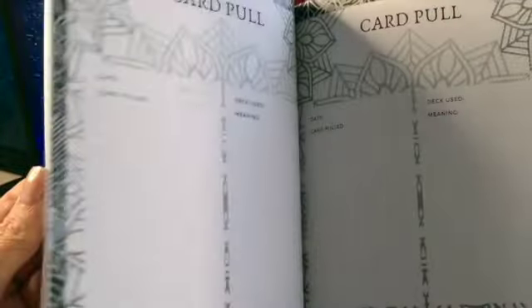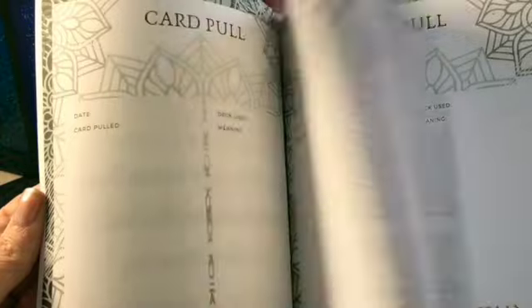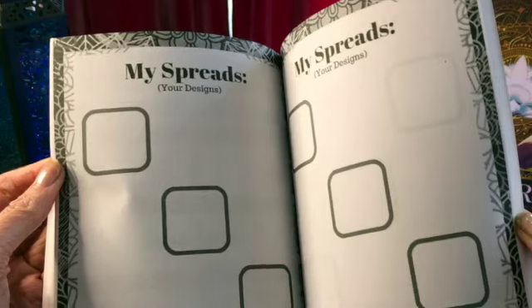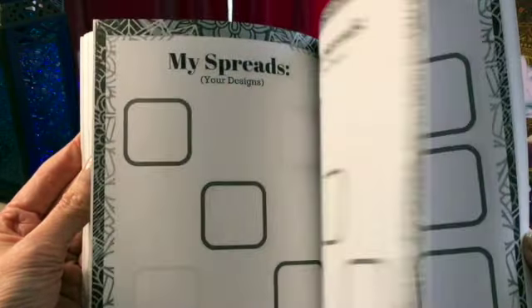That happens quite a bit for me and my clients where we will consistently do readings maybe once a month and the cards just keep showing up. It has that section as well as a place to list weekly draws and bigger draws, other than just the one daily card draw. It also has room to design your own card spreads from three cards to six to nine cards, which is kind of cool, and then extra room to draw your own layout.